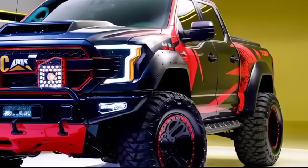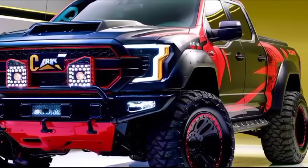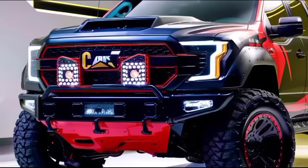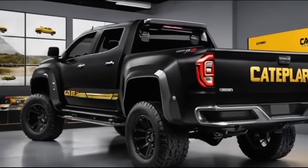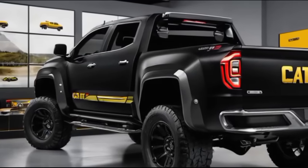Safety is a top priority for the 2025 Caterpillar Pickup. It comes equipped with a suite of advanced driver assistance systems, including Adaptive Cruise Control, Lane Keeping Assist, and a 360-degree camera system. These features provide peace of mind, no matter where your journey takes you.